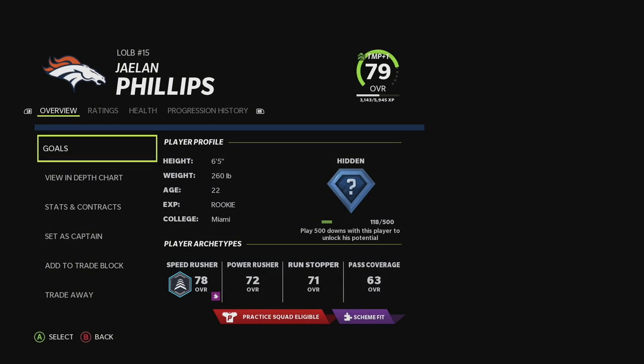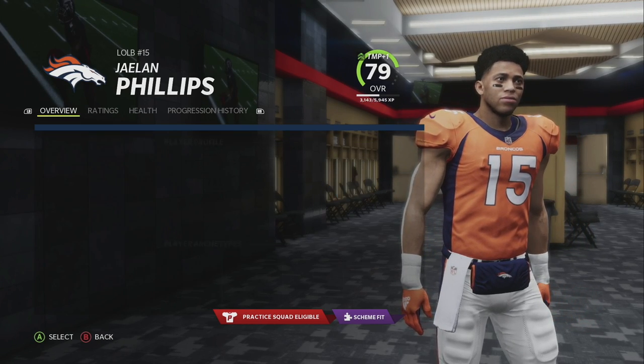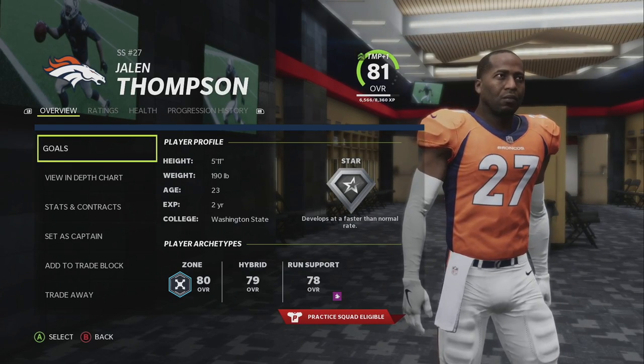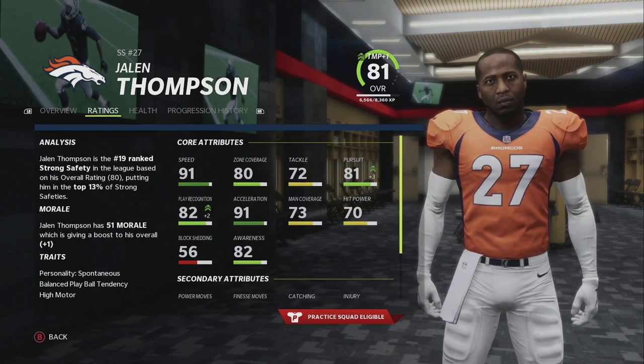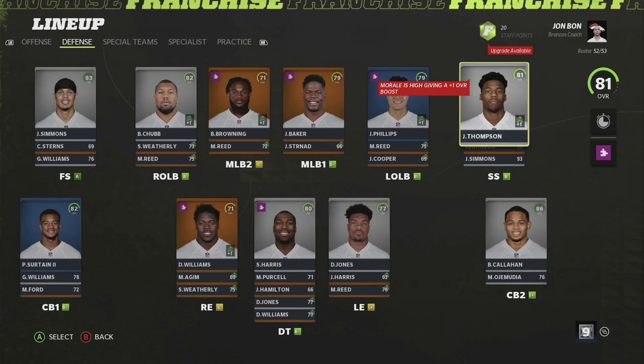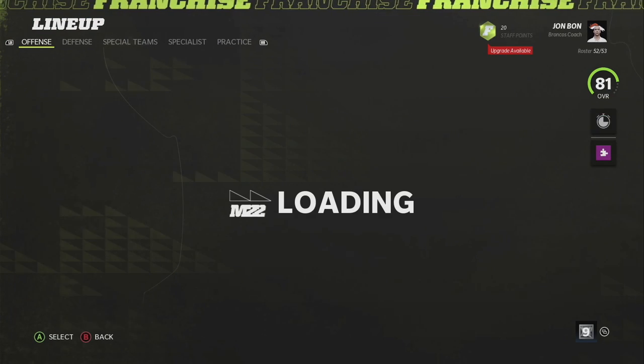In week five we allowed everybody to do two trades, so I traded for Jalen Thompson from the Cardinals — that was a huge acquisition. He looks like he's like 40 years old here but he's pretty young, so that's pretty interesting. Now let's hop right into the game. This is a good Pittsburgh Steelers team without a quarterback — no Big Ben — so let's see how it goes.